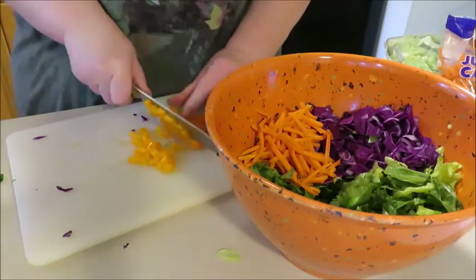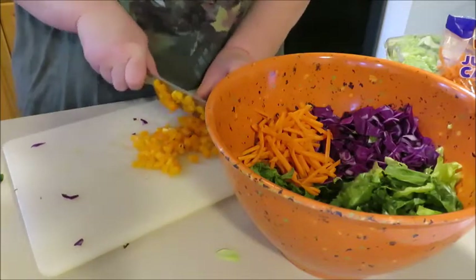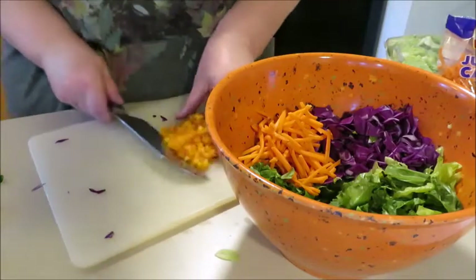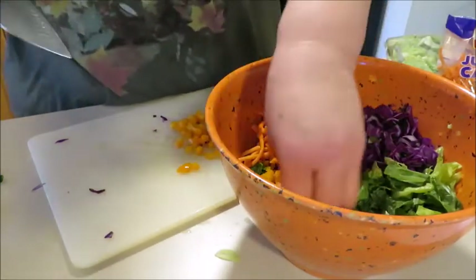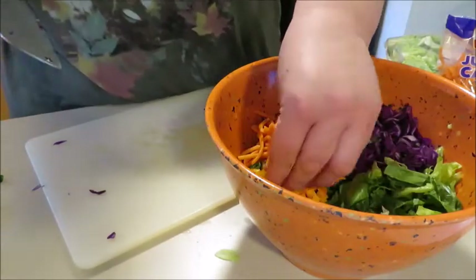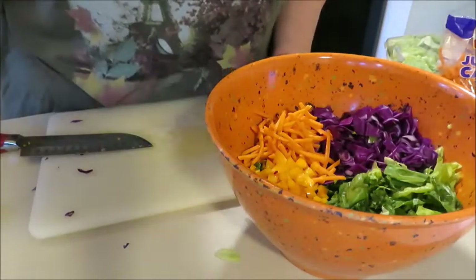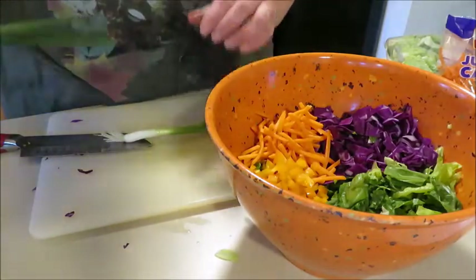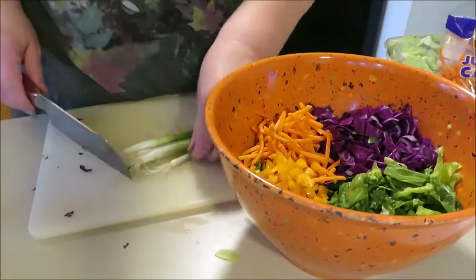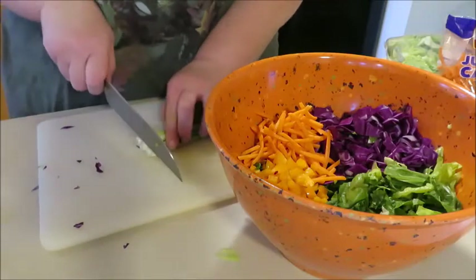Next is green onions. She calls for ten thin green onions or five big green onions. I wouldn't say these are big, but I'm just going to use five.